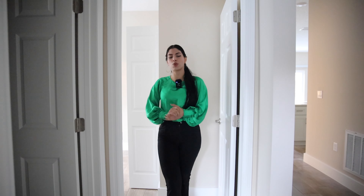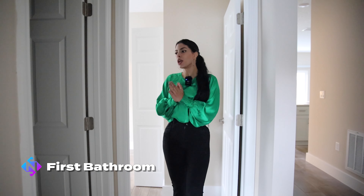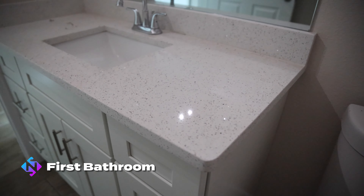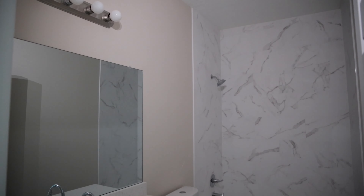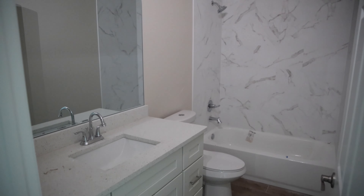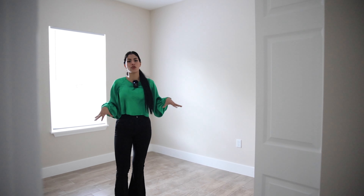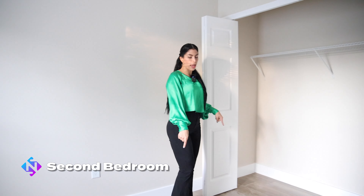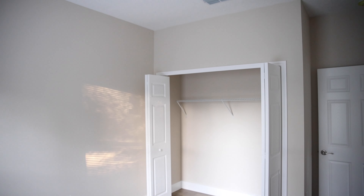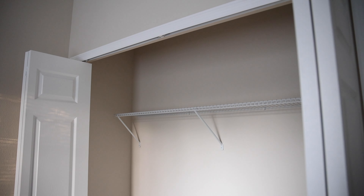Between these two rooms, we have the first bathroom of the property. Right now we have corner tubs, and this bathroom also has tile on the walls. As soon as we get out of the first bathroom, we're going to get into the second room of the property — pretty similar to the other one. We have the same floor and the same exact closet model with sliding doors as well.